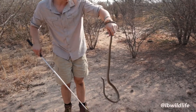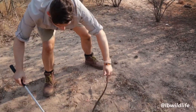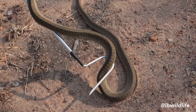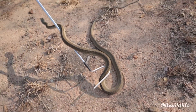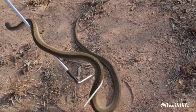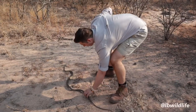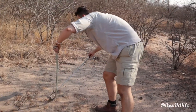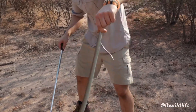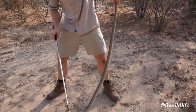Boomslangs have tiny fangs in the back of their mouth, right underneath the eyes, as they are venomous members of the colubrid snake family. Contrary to popular belief, this snake can still envenomate a person on the arm, leg, or forehead, because it can open its mouth up to 160 degrees. But unlike most other venomous snakes, the Boomslang's fangs are grooved, not hollow — therefore they have to chew in order for the venom to be injected effectively.